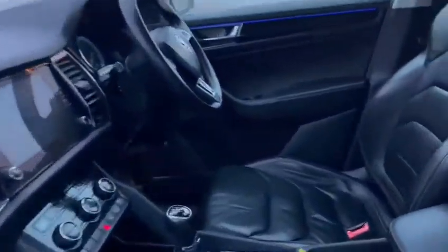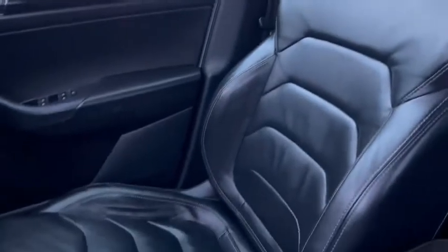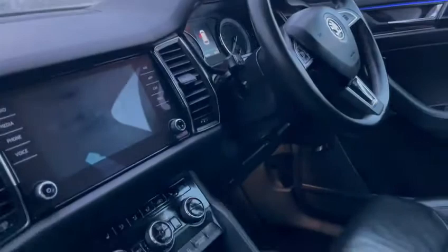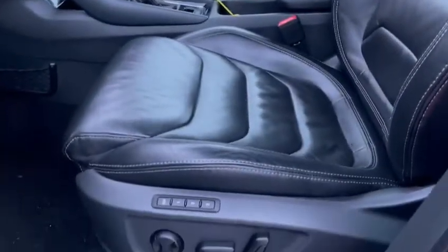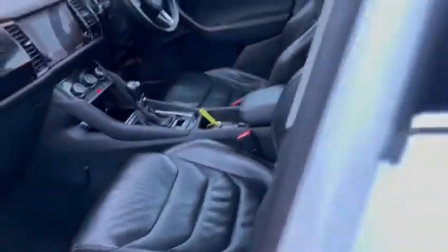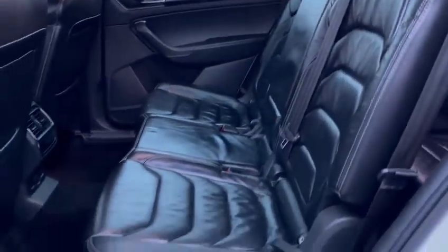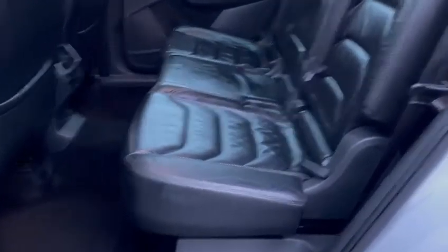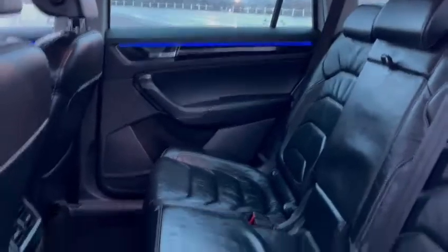Taking a look inside the vehicle, looking at the driver's seat to begin with. As you can see you've got the full leather interior. You also have the electric memory seats as well. Looking in the rear, checking for any rips, any tears or damage on the interior seats — very, very clean and tidy, nothing to report there.